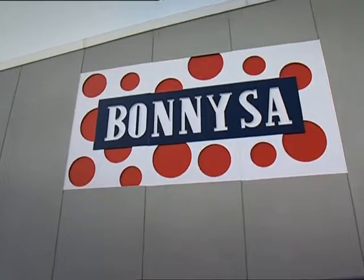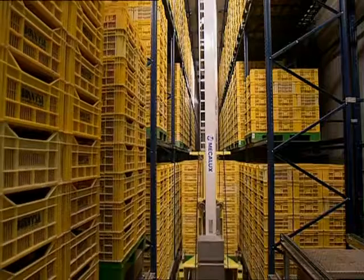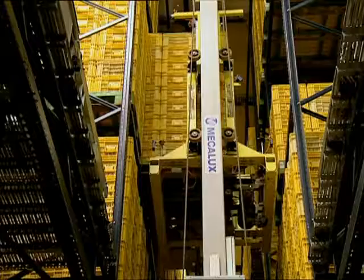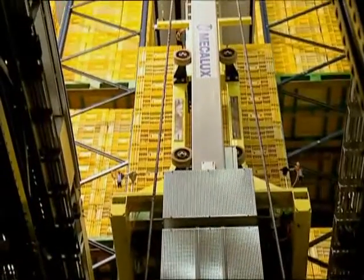The Bonisa Warehouse, located in Alicante, Spain, uses stacker cranes to store palletized loads. These stacker cranes do not require any operator intervention as they are completely automated and perform their moving and lifting tasks at high speed.